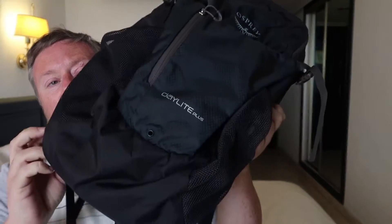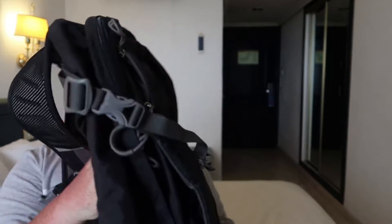My day pack of choice is an Osprey Daylight Plus, and I love it because it's got lots of pockets. It's got a laptop section where I can just slide my MacBook in when I'm going to work in a cafe or outdoors somewhere. This is the Osprey Daylight Plus, and as you can see, lots of pockets — it's fantastic.